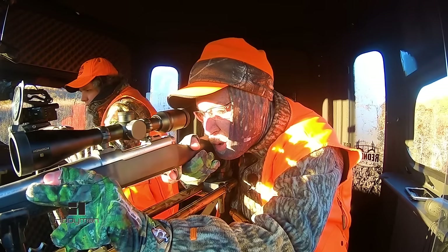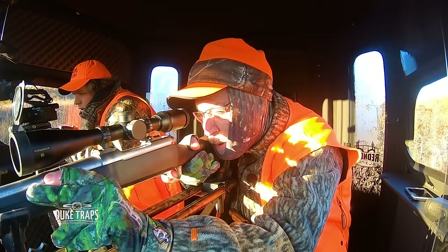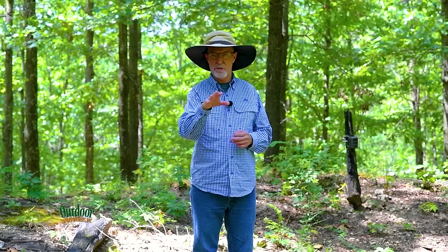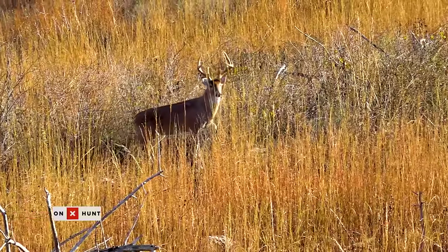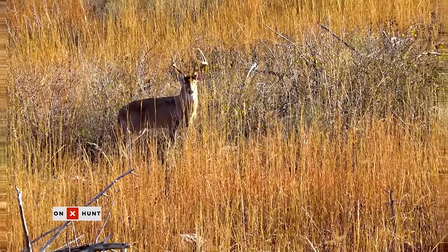Let's advance to deer season. You've sighted in. You're practiced. You know your weapon well. You see a deer and you determine it's a safe shot — you know the background and where the bullet's going should it pass through the deer. We always assume the bullet's going to pass through. It's broadside. Pull right behind the leg and shoulder, halfway between the top and the bottom, and take the shot.